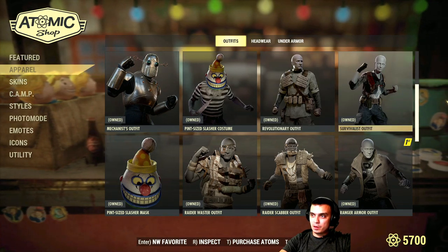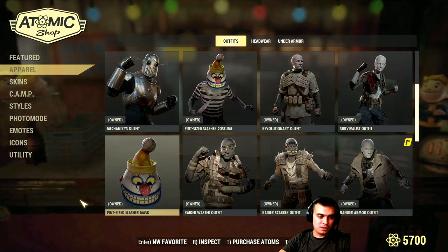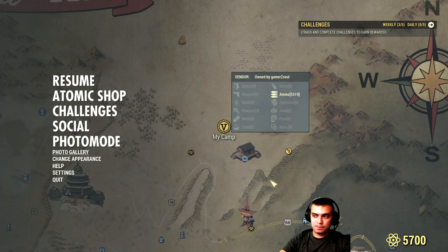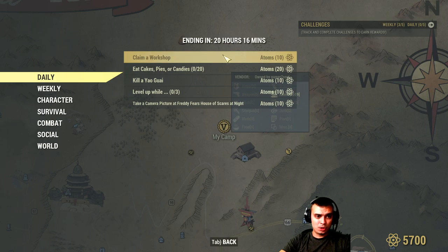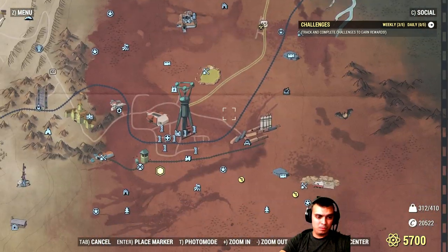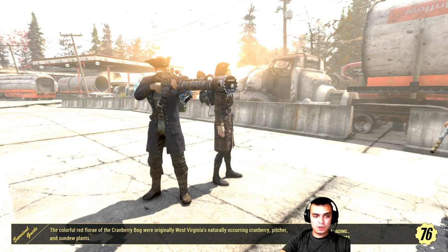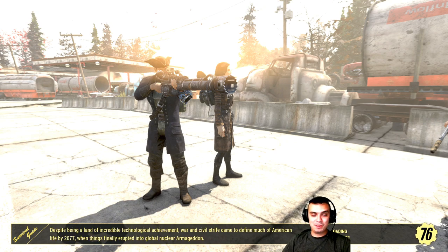I believe that's all from the October 15th and October 23rd patch notes — I hope I haven't missed anything. Now let's navigate to the actual challenges. The challenges are actually pretty easy this time for the daily ones. We just need to claim a workshop, eat cakes, pies, or candies. The best way to get those candies, I believe, would be the Monster Mash that happens at Vatoga High School. Let's go there right now — it should trigger once you enter the high school. I haven't been there for months, and I'm curious whether it will still trigger or if we have to wait until it pops on screen. In the Monster Mash you can get a lot of Halloween candies, and they should count.